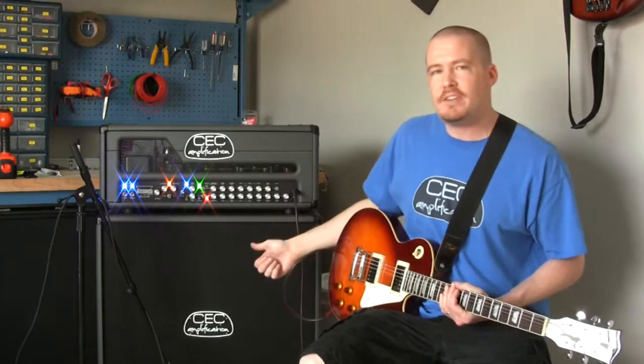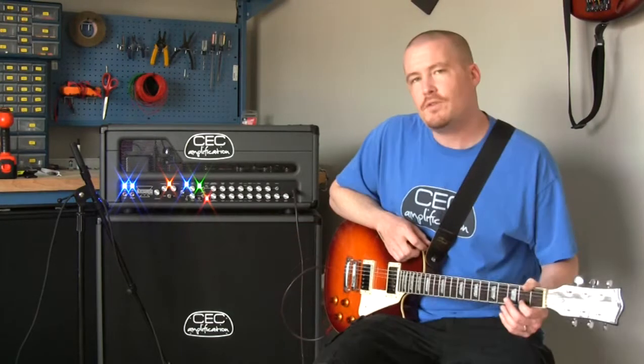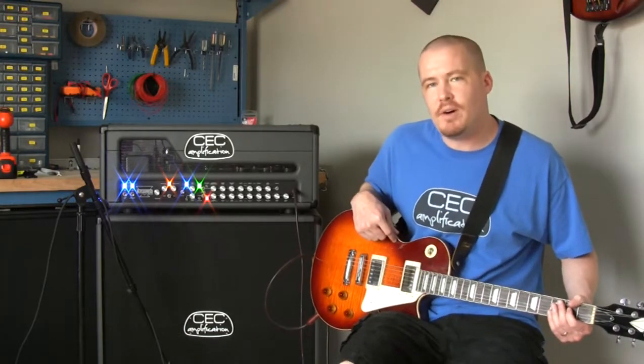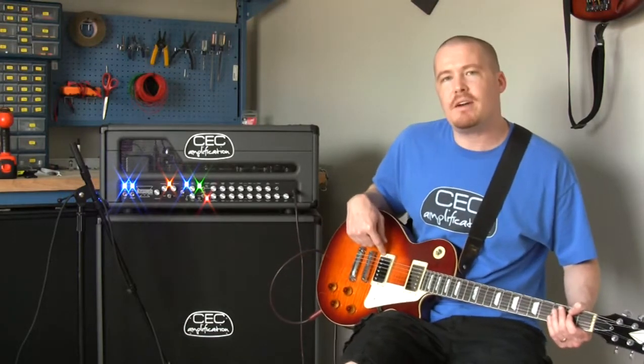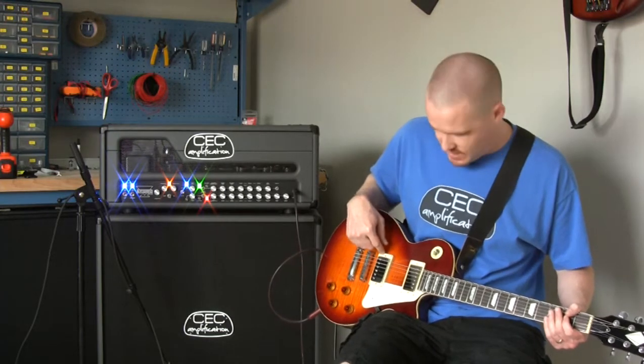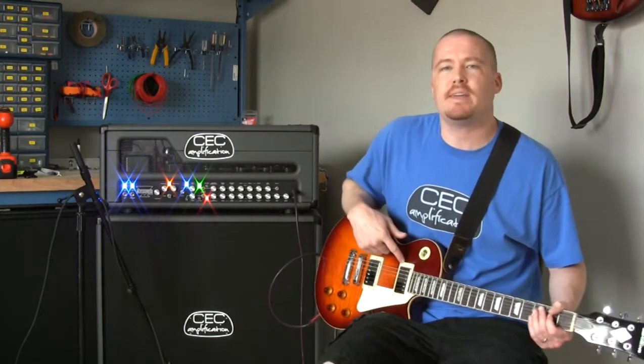Today I'm plugged into the matching Pillager 412. For demonstration purposes today, I'm plugged in with a Les Paul featuring a Bare Knuckle Nailbomb ceramic magnet in the bridge, and a Seymour Duncan Pearly Gates in the neck.